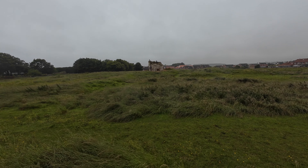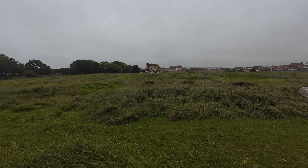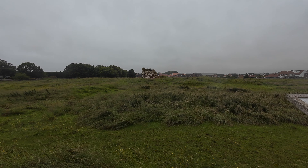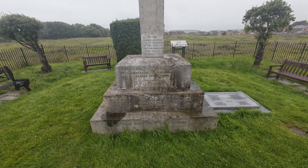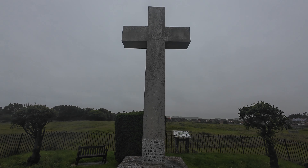Here we have the remains of Flamborough Castle. Flamborough Castle was actually a fortified manor house built by the Constable family in 1351. Edward III granted Marmaduke Constable a licence to crenellate, and it seems likely the castle construction began around that time.